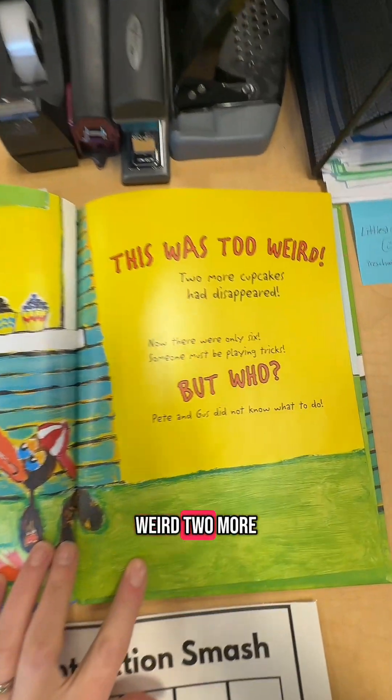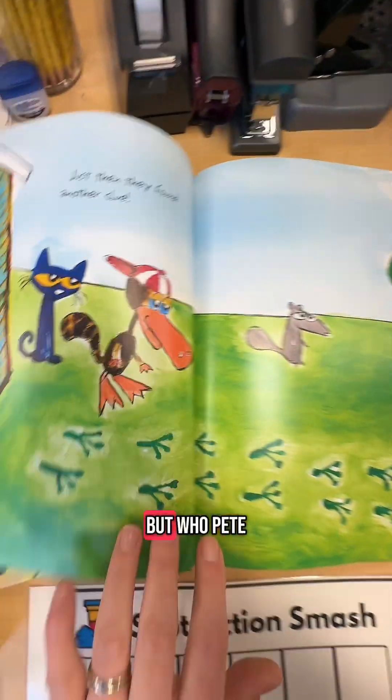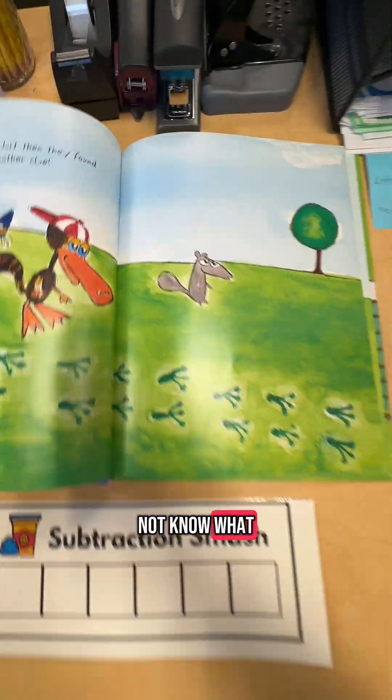This was too weird. Two more cupcakes had disappeared. Now there were only six. Someone must be playing tricks. But who? Pete and Gus did not know what to do.